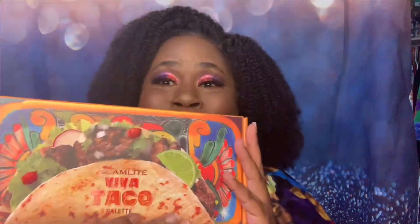Hey y'all, guess what — it is Taco Tuesday! And if you want to know what I'm bringing to y'all, yes honey, I'm bringing you some taco. So if you want to know more about this taco, keep on watching.